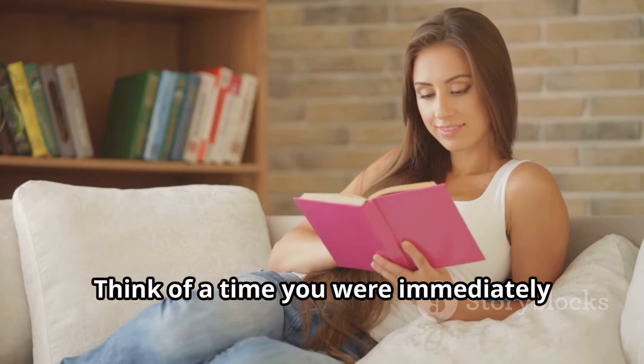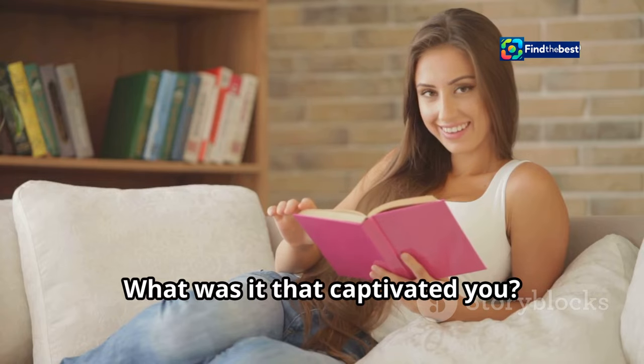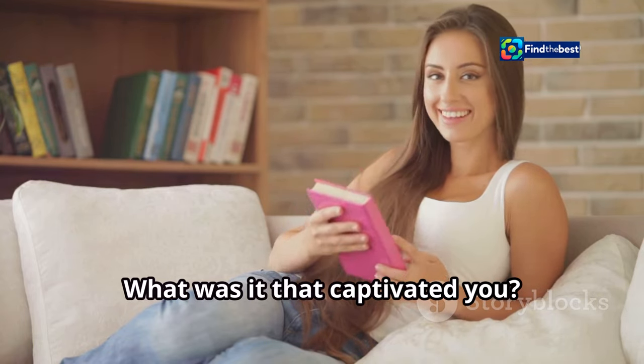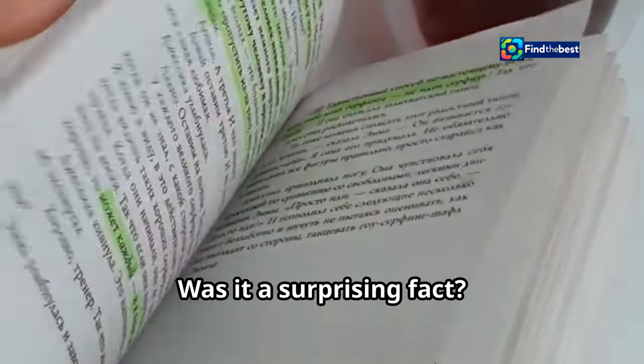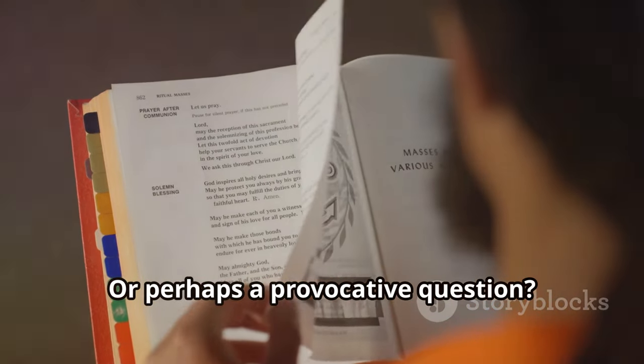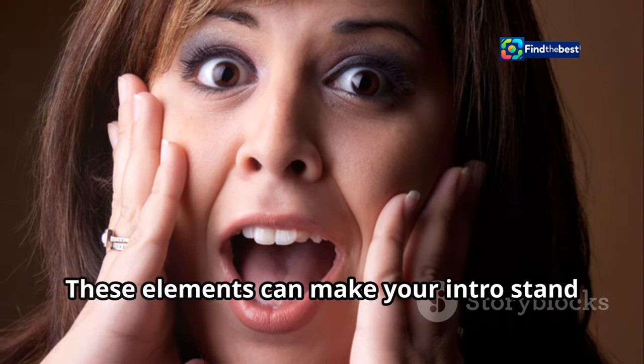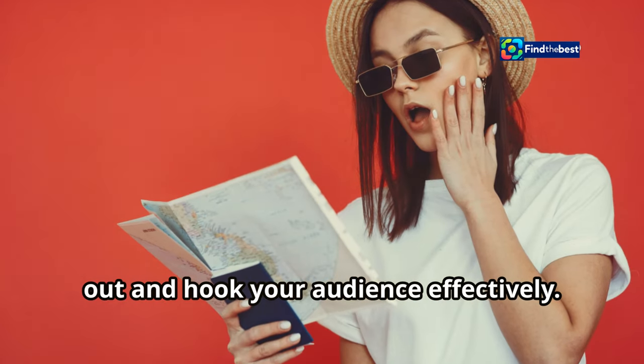Think of a time you were immediately drawn into a book or article. What was it that captivated you? Was it a surprising fact? Maybe a relatable anecdote? Or perhaps a provocative question? These elements can make your intro stand out and hook your audience effectively.